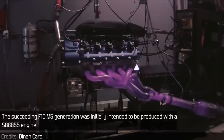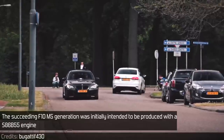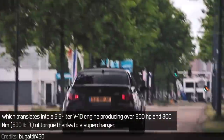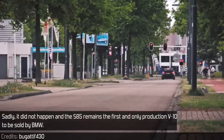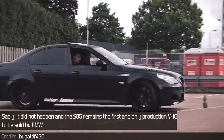The succeeding F10 M5 generation was initially intended to be produced with the S86 B55 engine, which translates into a 5.5L V10 producing over 600 horsepower and 800 Nm of torque thanks to its supercharger. Sadly, it did not happen, and the S85 remains the first and only production V10 to be sold by BMW.